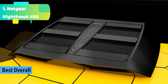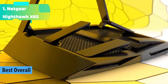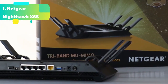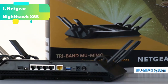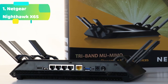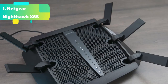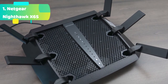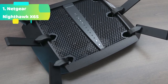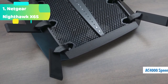At number 1 we have the Netgear Nighthawk X6S. Get up to 3,500 square feet of wireless coverage with AC4000 speed — tri-band up to 750 plus 1,625 plus 1,625 Mbps. Recommended for up to 55 devices; reliably stream videos, play games, surf the internet, and connect smart home devices. With 4x Gigabit Ethernet ports, you can plug in computers, game consoles, streaming players, and other nearby wired devices.